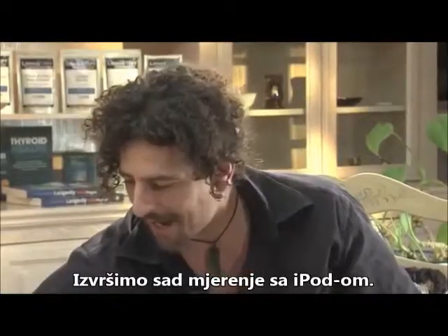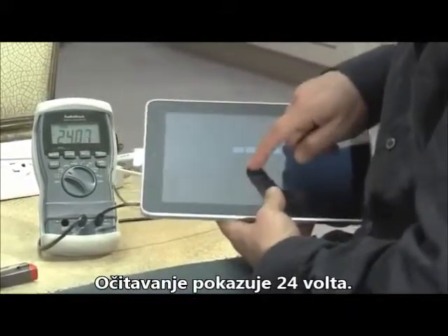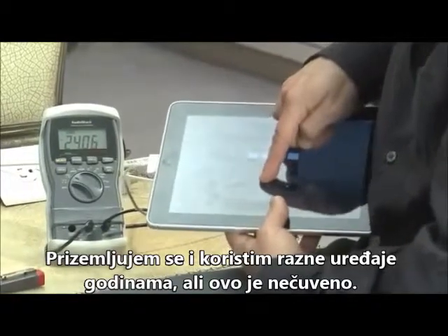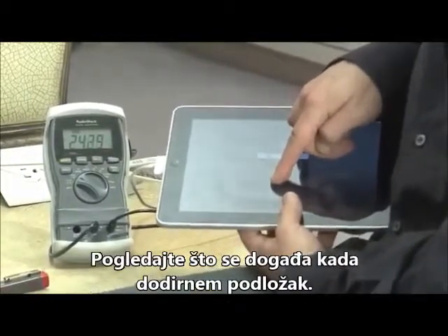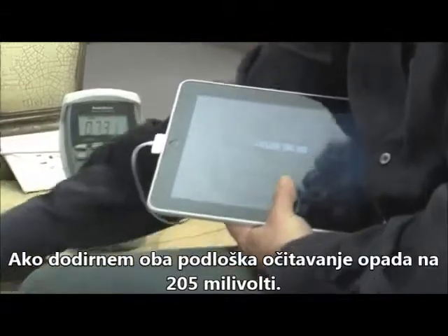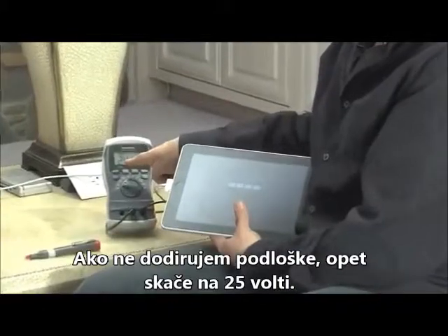Now we're going to look at this iPad. Look at the voltage — I'm going to turn it on and slide it open, let's say I'm punching in my code. 24 volts. 24 volts of electricity are hitting me right now. That is one of the highest numbers I've ever seen — absolutely outrageous. When I touch the grounding desk pad, it dropped to 0.72 volts. And if I'm touching the iPad and I ground here as well, it dropped to 205 millivolts — 100 times decrease. Let go of everything, and it jumps right back to 24 volts.